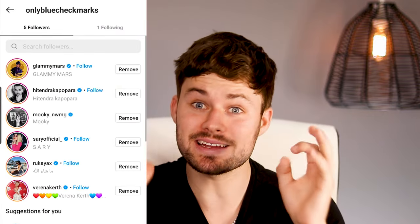Yo, what's happening guys? It's Marketing Johnson here again. Today we're buying verified Instagram followers.